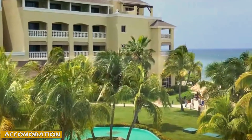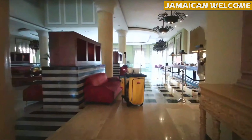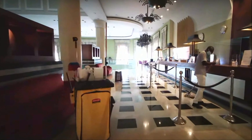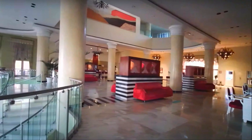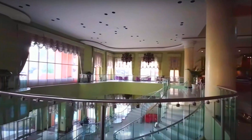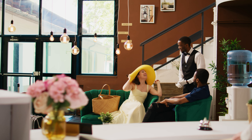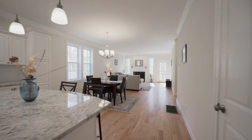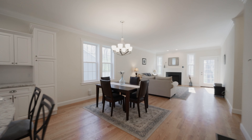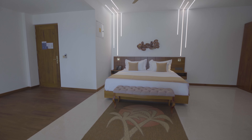Upon arrival at the Ibarostar Rose Hall Beach All-Inclusive Resort, guests are greeted by friendly staff and a warm Jamaican welcome. The resort's grand lobby sets the tone for the rest of the stay, with its elegant decor and inviting atmosphere. The check-in process is smooth and efficient, ensuring that guests can quickly settle into their well-appointed accommodations. The resort offers a variety of accommodation options to suit different preferences and group sizes, whether you're traveling as a couple, with family, or with a group of friends.